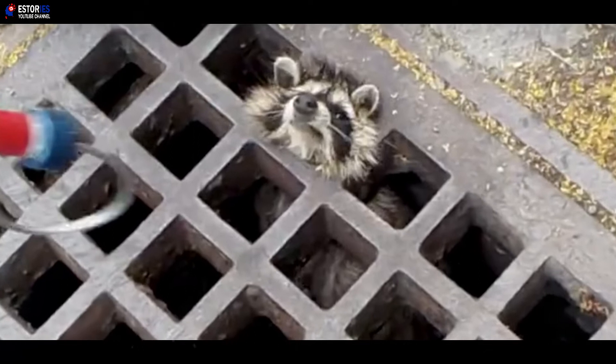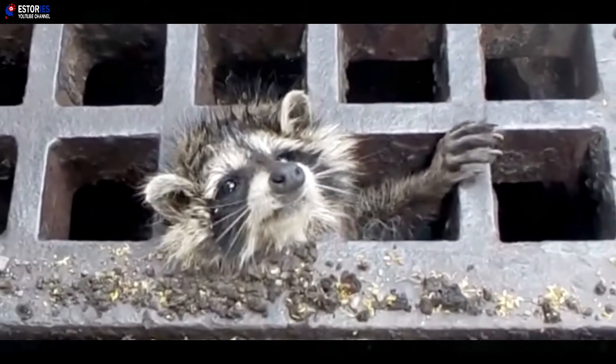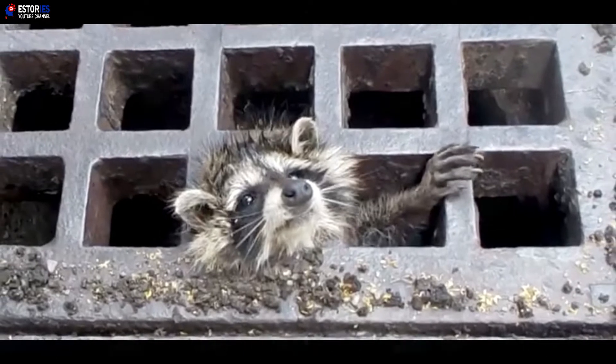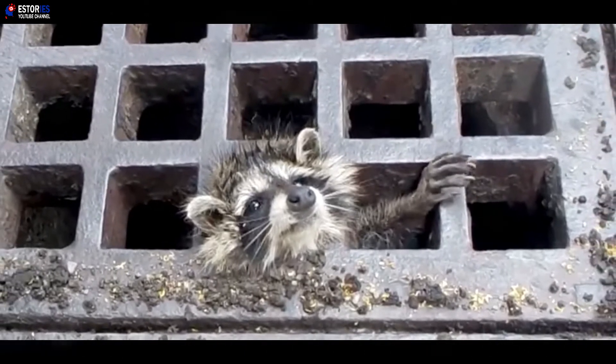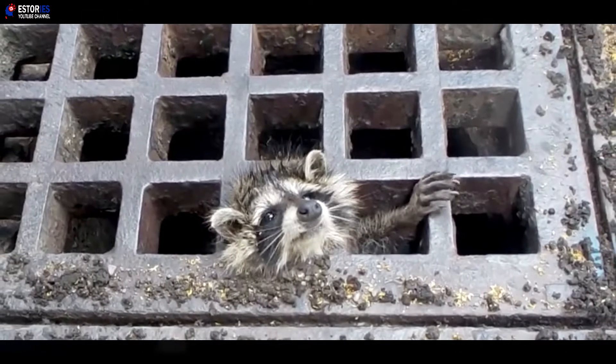To begin with, the rescue team tried to loop the creature and pull him free. But when that didn't work, the rescuers needed a new plan. We attempted to use some of the tools that we have within our vehicle to try and remove the sewer grate to get the raccoon out of its predicament, explained the society's animal control officer Ryan Heuerman in a video posted by the society to Facebook.